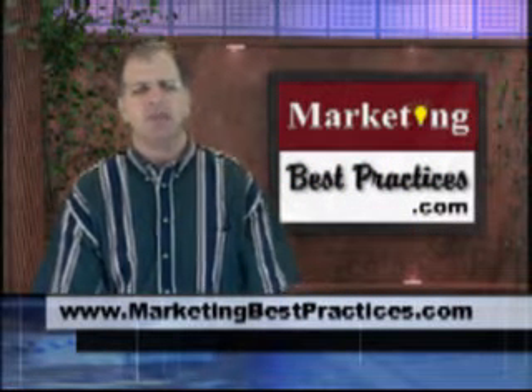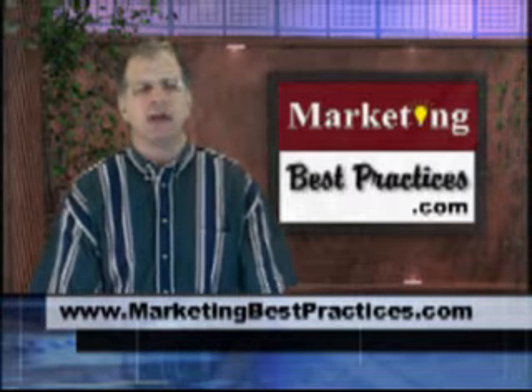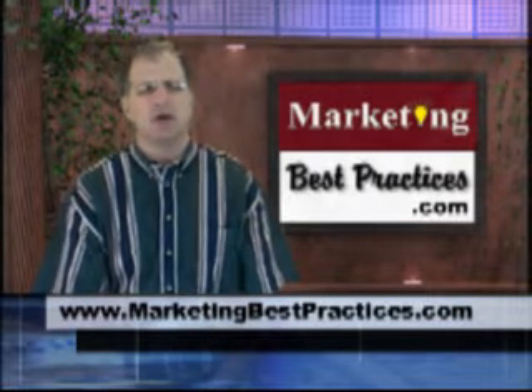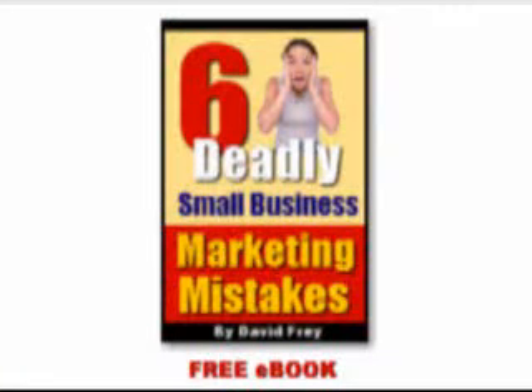If you would like more innovative small business marketing ideas like this one, visit MarketingBestPractices.com and download my free e-book titled The Six Deadly Small Business Marketing Mistakes and How to Avoid Them. Thank you and have a successful day!